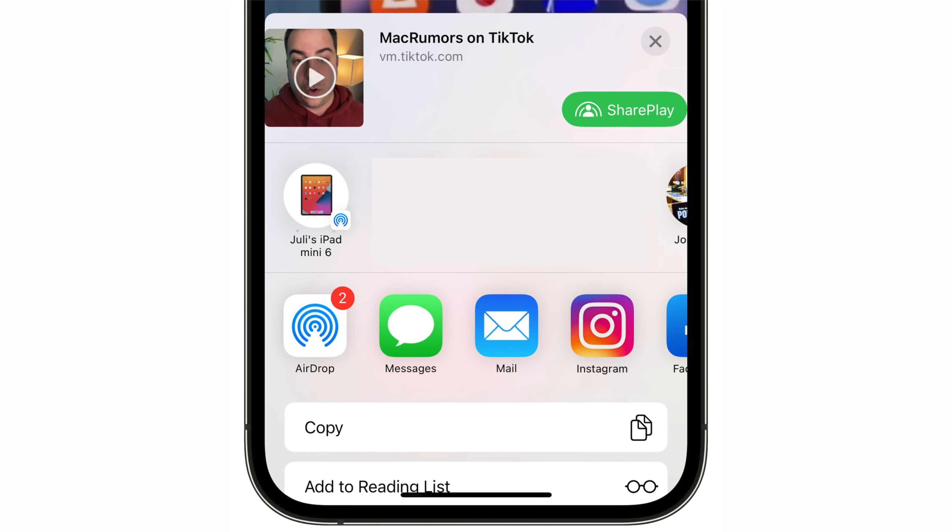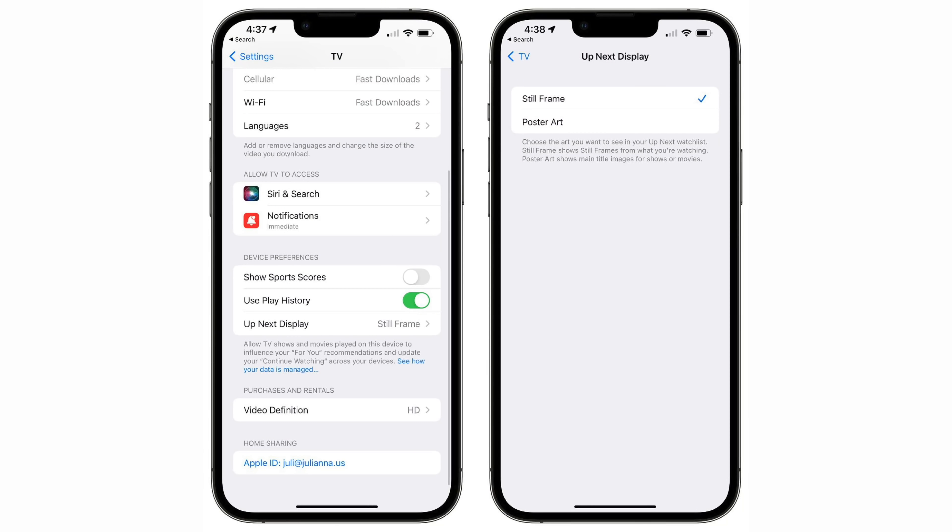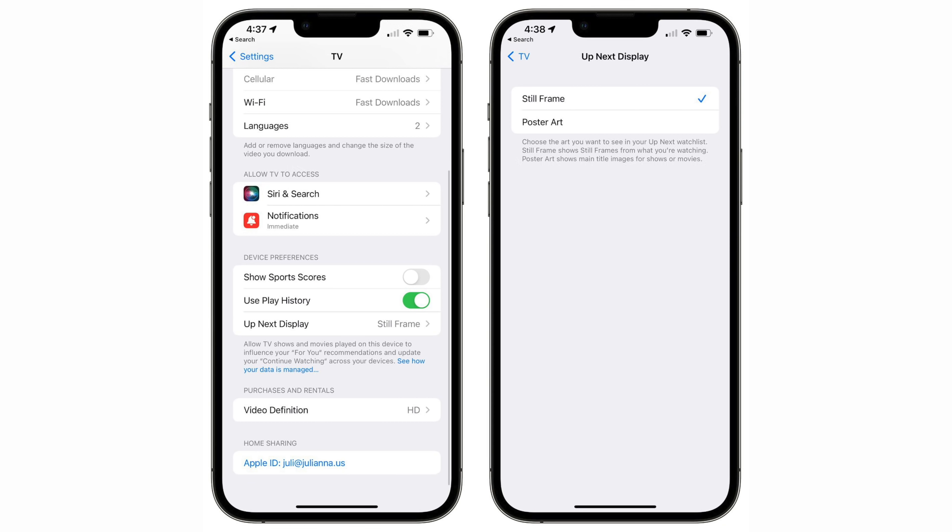A quick update on SharePlay: in apps that support that feature, there's now an option to quickly activate it directly from the share sheet. Inside the TV section of the Settings app under Preferences, you can now choose still frame or poster art options for the Up Next display. Still frame shows frames from what you're watching, while poster art shows the main title images for shows or movies.